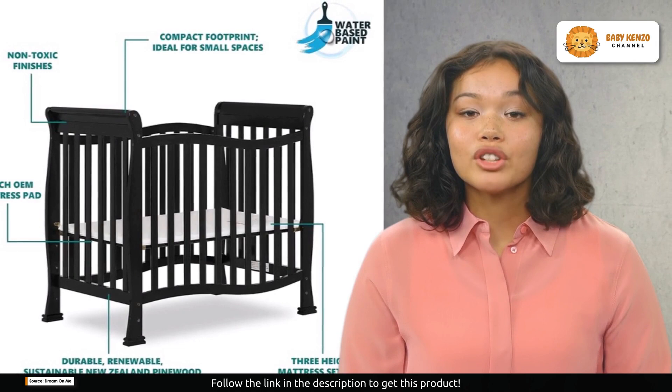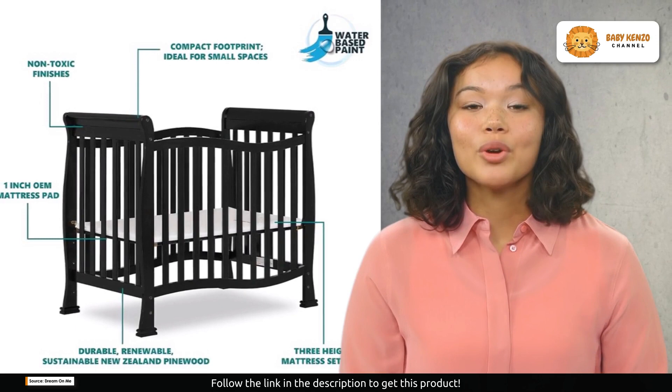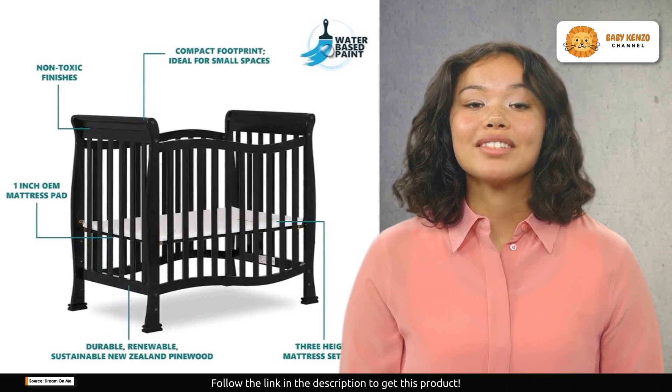Don't forget about the mattress. The Violet mini crib offers a three-position adjustable mattress height setting to adapt as your child grows. It comes with a regulatory one-inch mattress pad for the perfect fit. Choose a Dream On Me non-toxic Greenguard Gold certified mini or portable crib mattress.